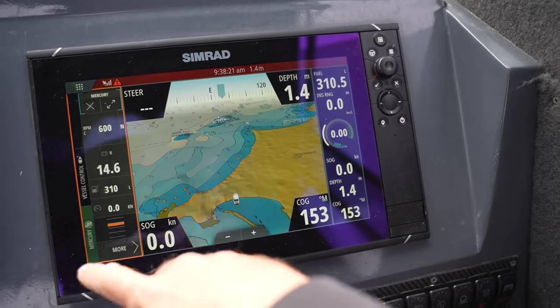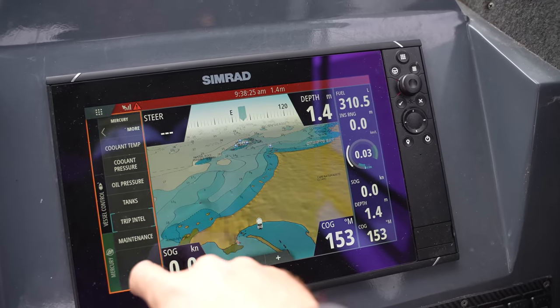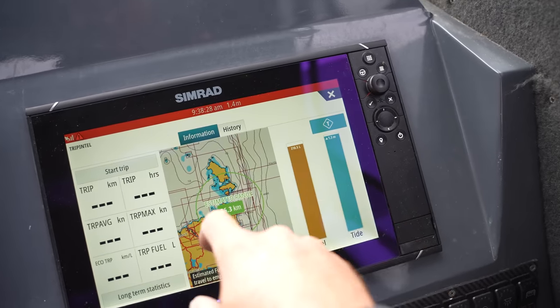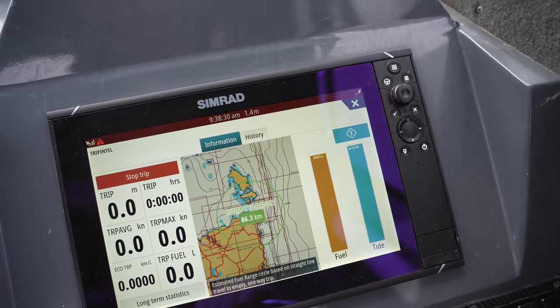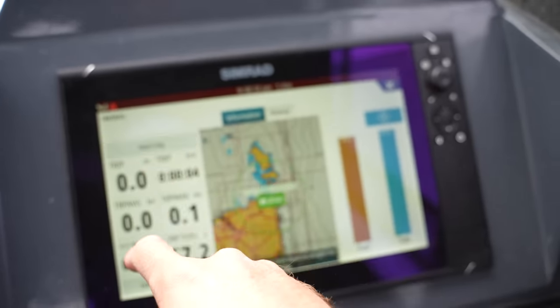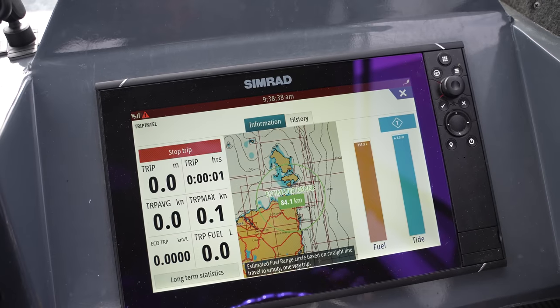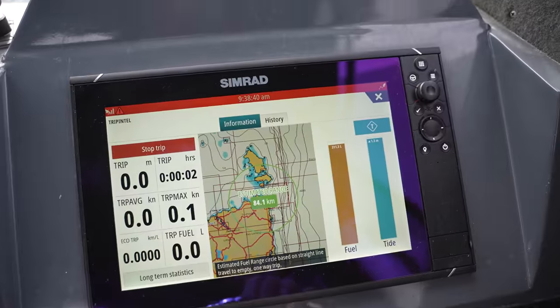Just for anybody at home running the same sounder, you go into More, then Trip Intel, and I always start a new trip on a big voyage like this — stop trip and start — and it'll start from zero. Tomorrow I'll tell you how much fuel we've got.